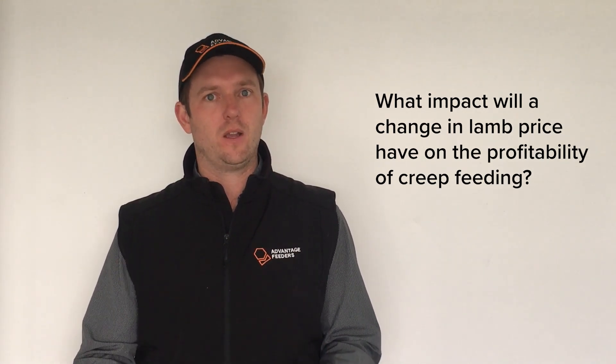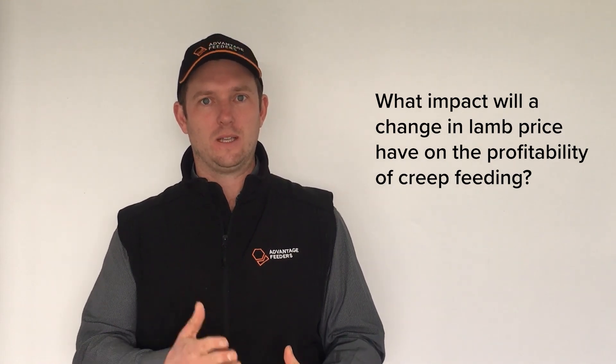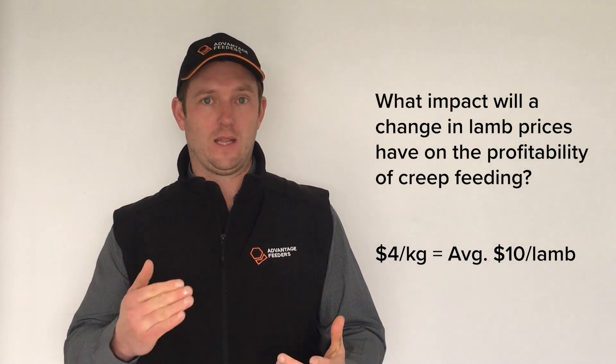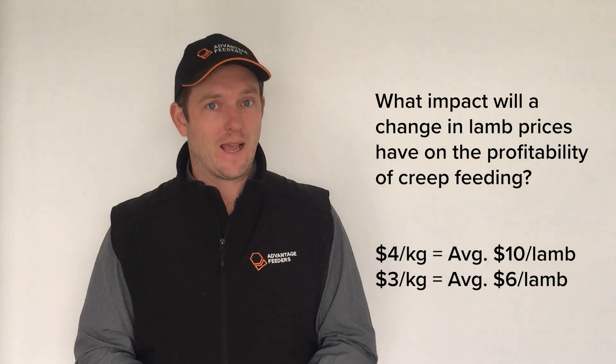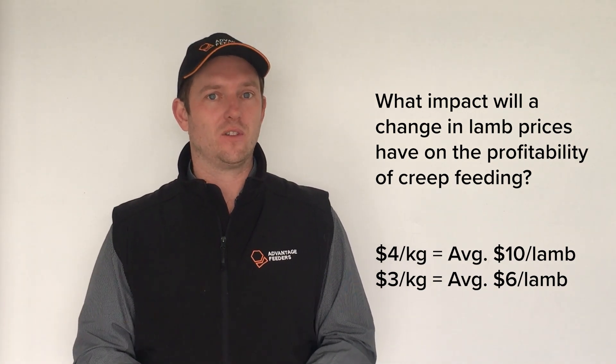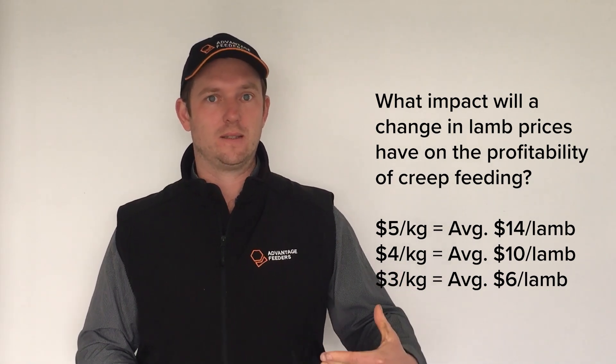Another question we had was what impact will a changing lamb price have on the profitability of creep feeding. In our report we'll have a matrix with varying prices for each feed type. But just overall across the five groups, if we drop lamb as low as $3 a kilogram, it comes out at $6 per lamb profit. And if we increase it to $5 a kilogram, it raises from $10 a lamb to $14 a lamb. So even when prices decrease quite a lot, it is still quite a profitable exercise.